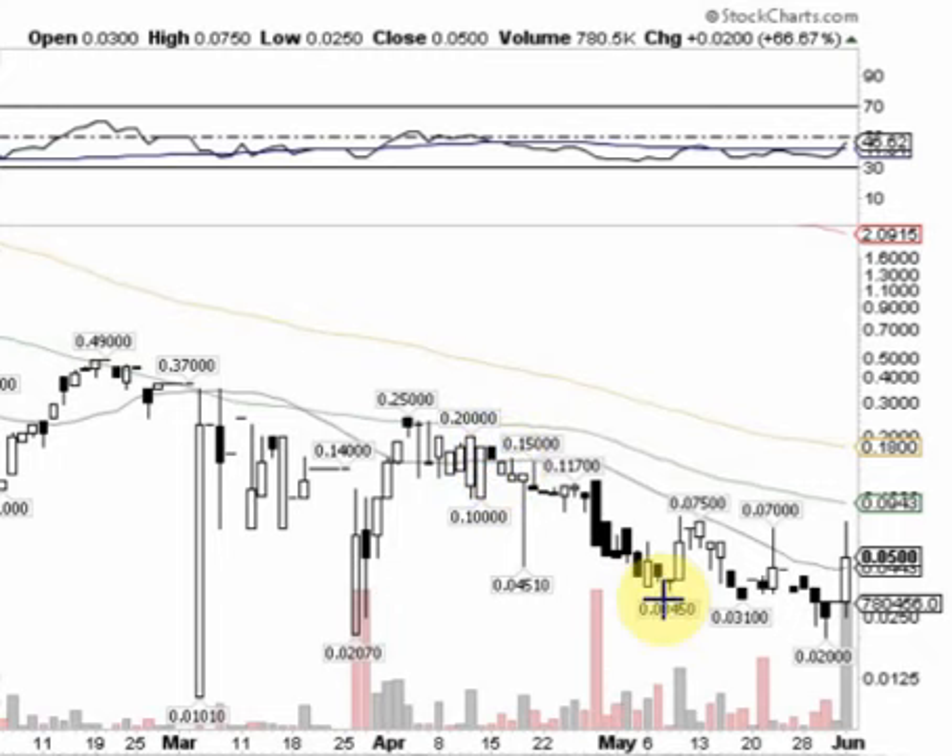Then it had the consolidation, held support off of three and a half cents, and bounced up as high as seven and a half cents — which is a key resistance mark that was yesterday's high. So this is a key resistance area right here at the seven and a half cent mark. After that, you have resistance at the 50-day moving average, which is 0.0943. Notice yesterday's volume bar — great volume flowing into the stock.